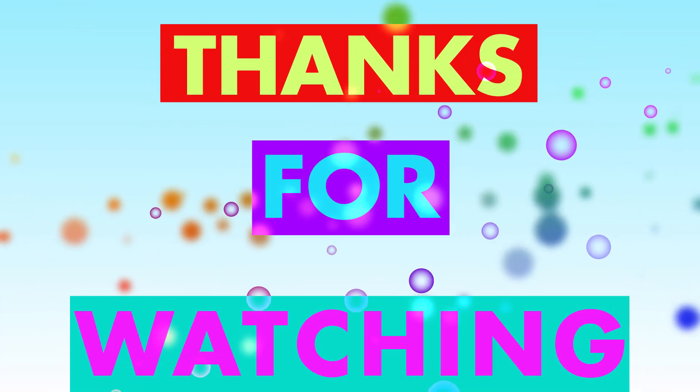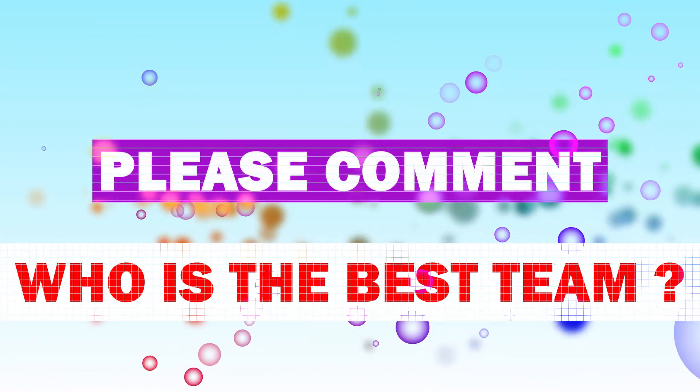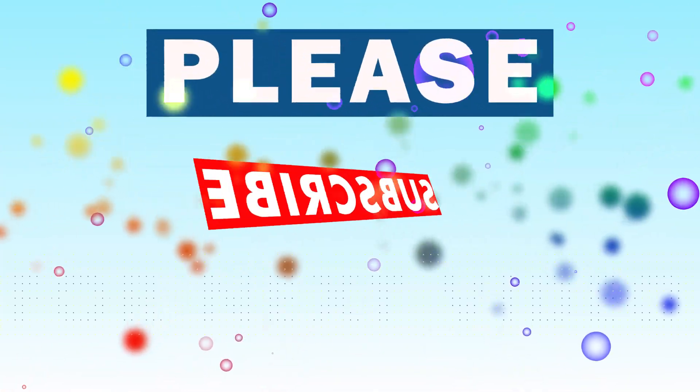Thanks for watching. Please comment with the best team. If you enjoy this video, please like and subscribe for the next video.